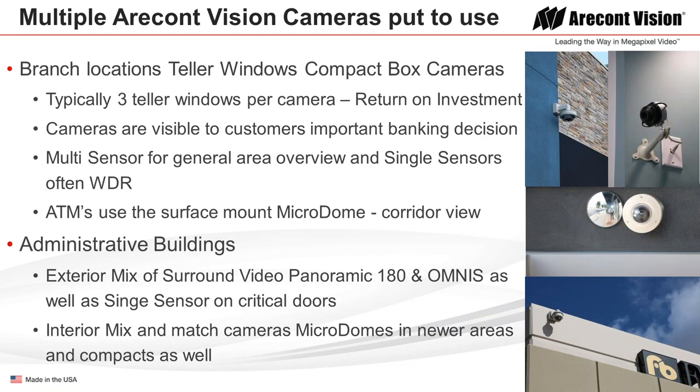Looking at photos from one of their branches: you can see the compact camera, which is intentionally very visible at the teller window so customers know they're being recorded — typically covering three windows per camera for a nice return on investment. They also use a multi-sensor for general area overview. They've been able to gather both license plate and facial recognition data, helping police report crime and capture suspects in robbery. The multi-sensor and single-sensor products use wide dynamic range when looking from inside out, and ATMs use a surface-mount microdome in corridor view to capture subjects regardless of height.